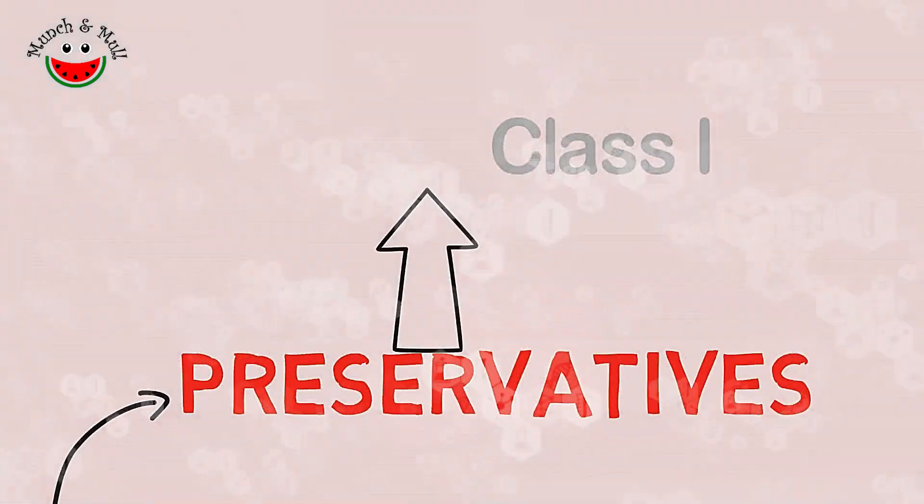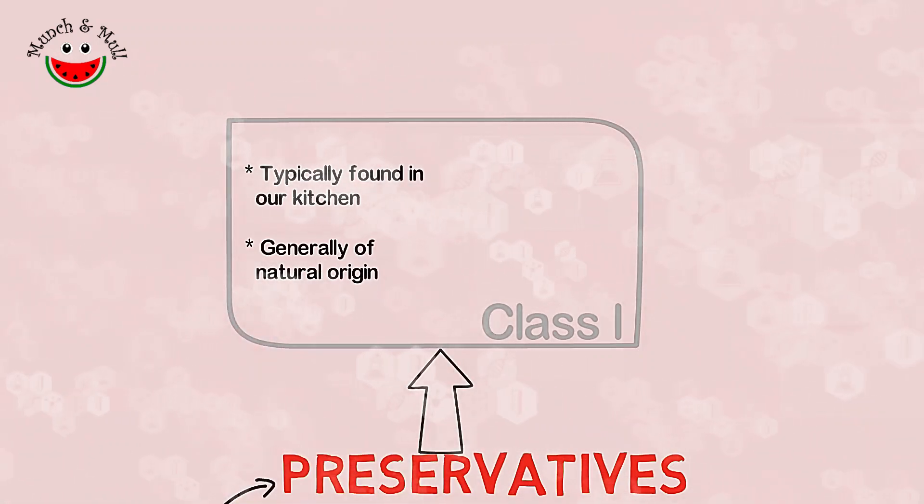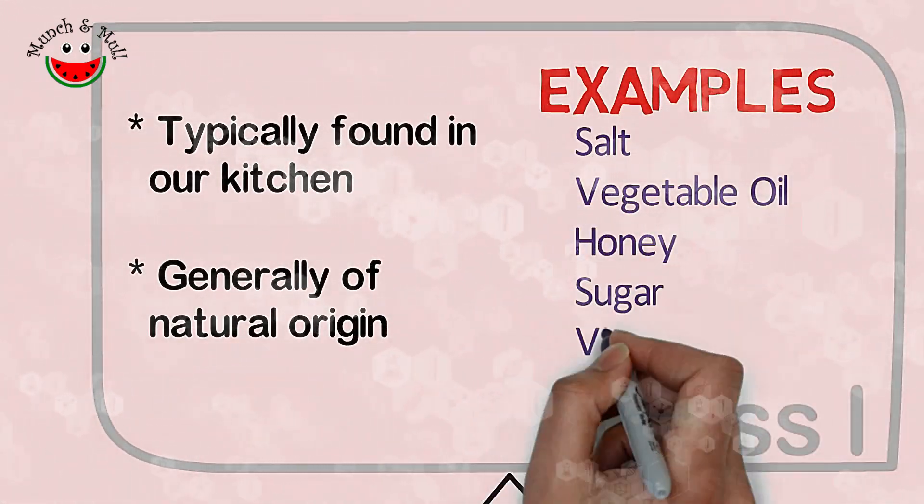Class 1 preservatives are generally preservatives that are found in the common kitchen and they also have a natural origin. Examples include salt, vegetable oil, honey, sugar, and vinegar.